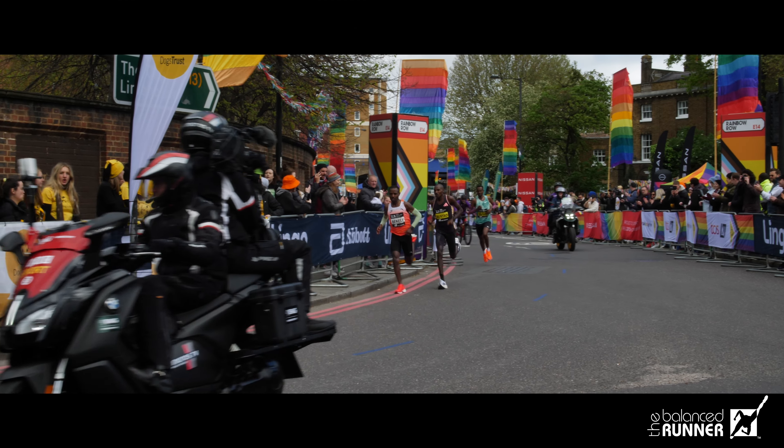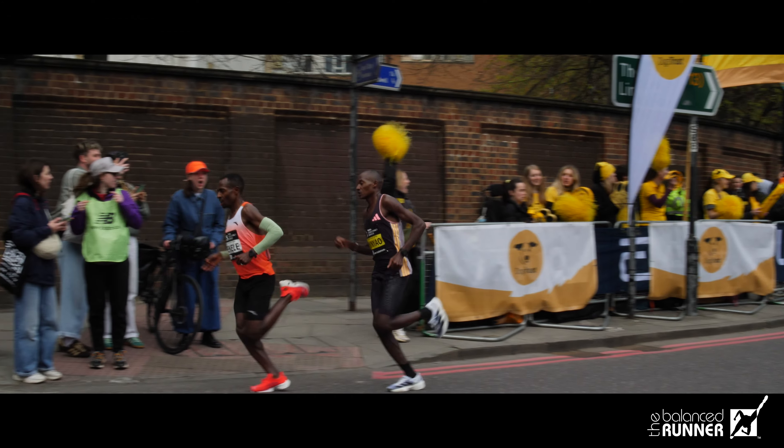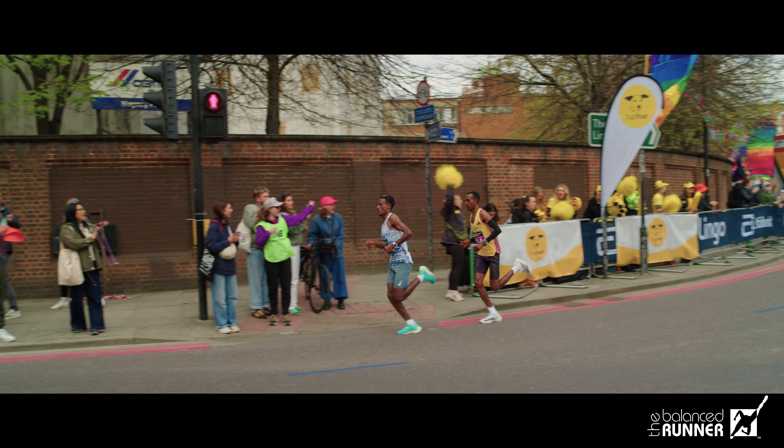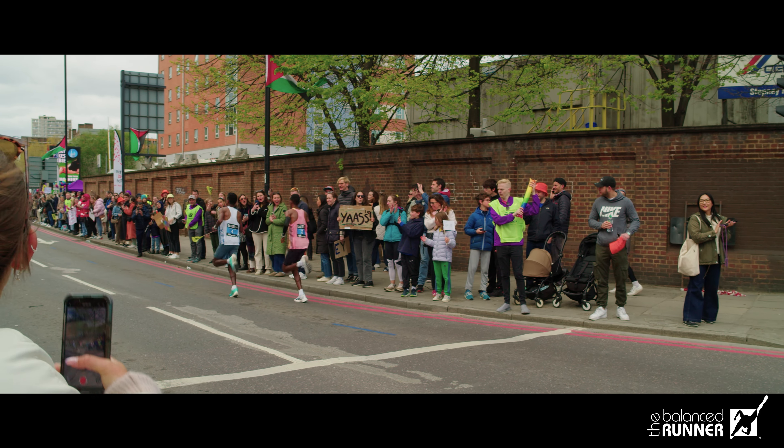At mile 21 of the 2024 London Marathon, Kananisa Bekele and Alexander Mutiso Muñoz were running together, having just dropped the last of the other men. Muñoz went on to win. Can differences in their running form explain how he beat Bekele? I'm Jay Grunke, founder of The Balanced Runner, and I've been helping runners and triathletes from beginner to Olympian improve their form and performance since 2003. I have slow motion video footage from just past mile 21 of the marathon, so let's take a look at that and see what we can see.